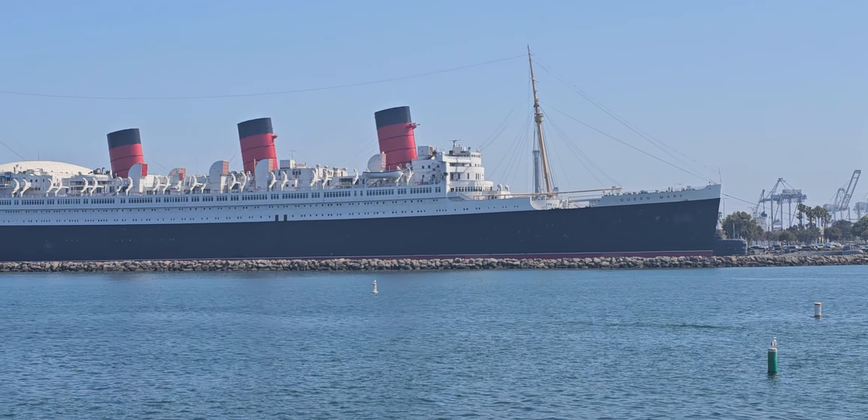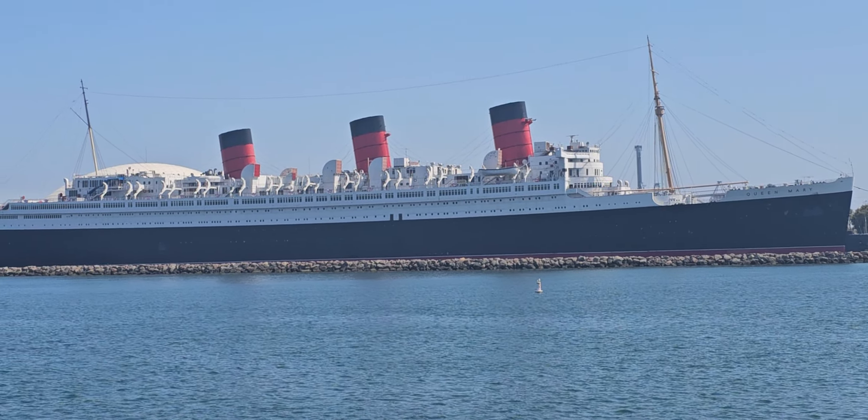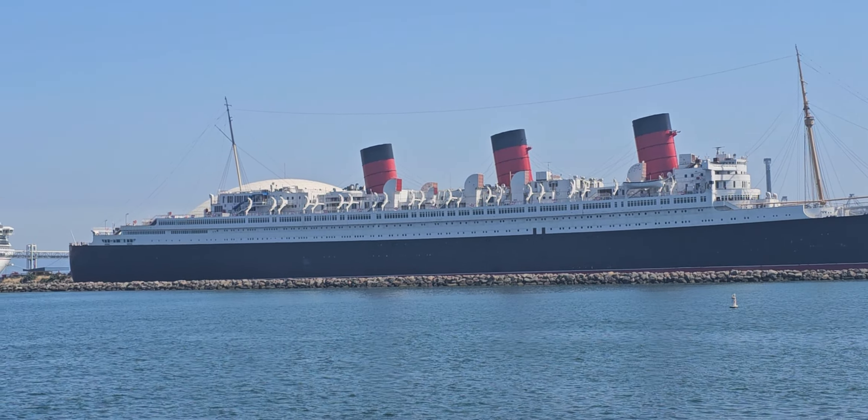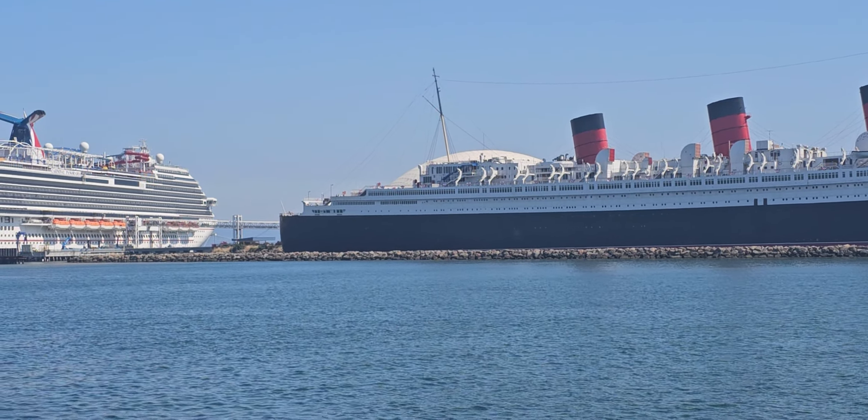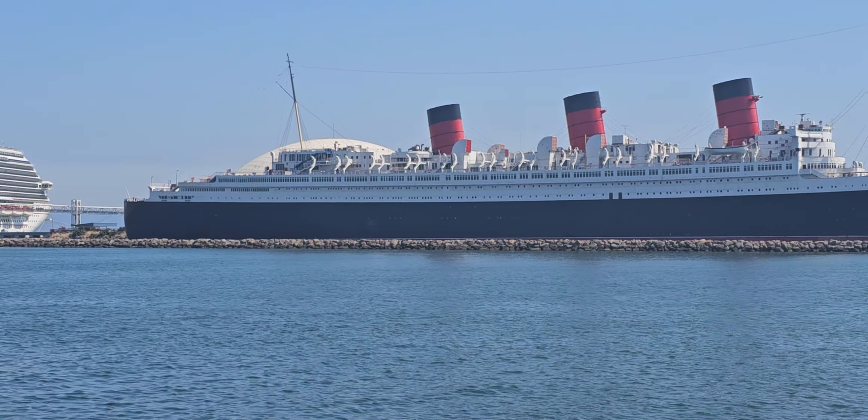Hi everyone, my name is Judy. I'm your naturalist here on board today. We're going to talk about the marine mammals that we're going to be seeing as we head off into the open ocean.